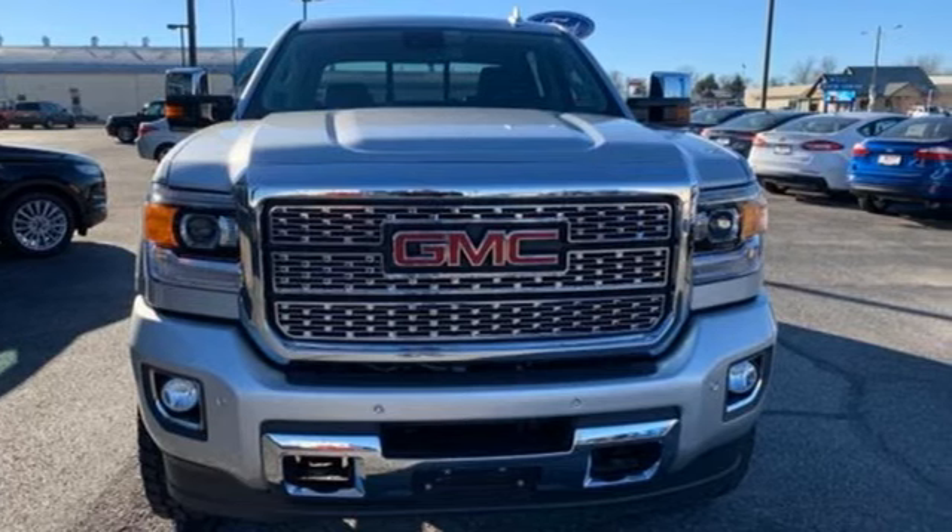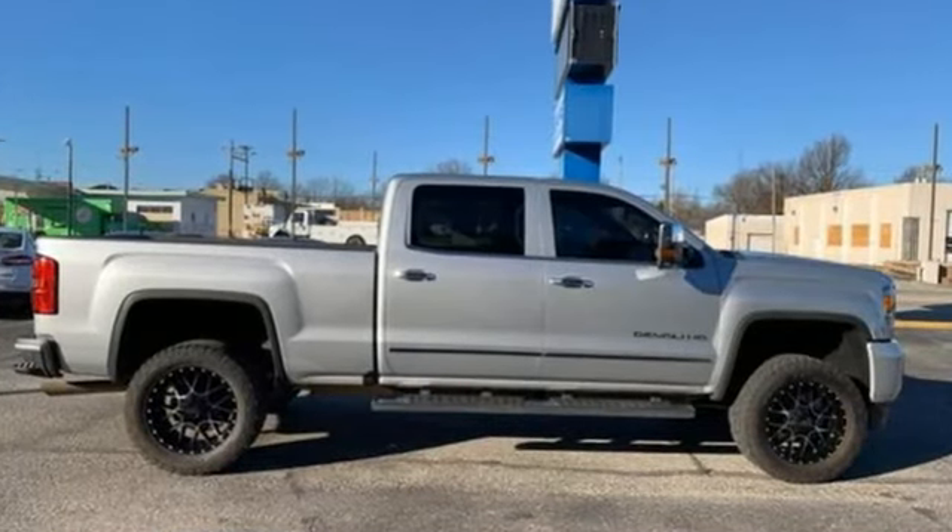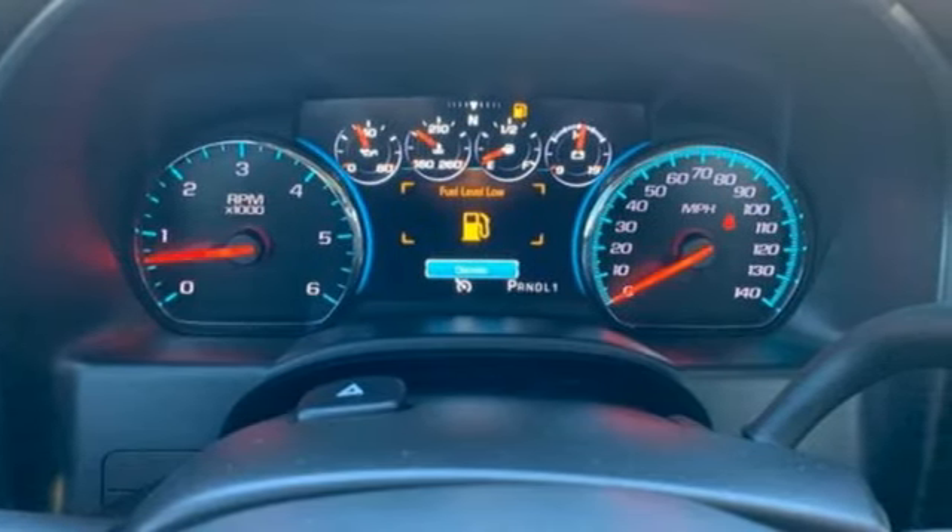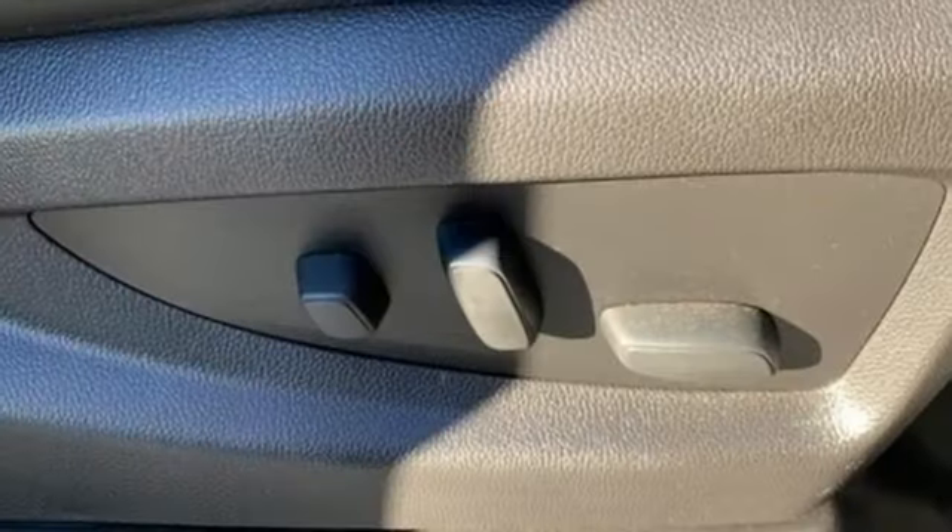A great vehicle is comprised of great features like these: Vortec engine, electronic shift on the fly, tow haul mode, trailer brake controller.